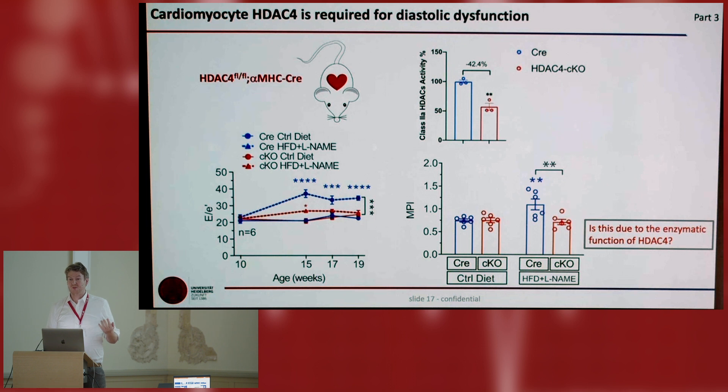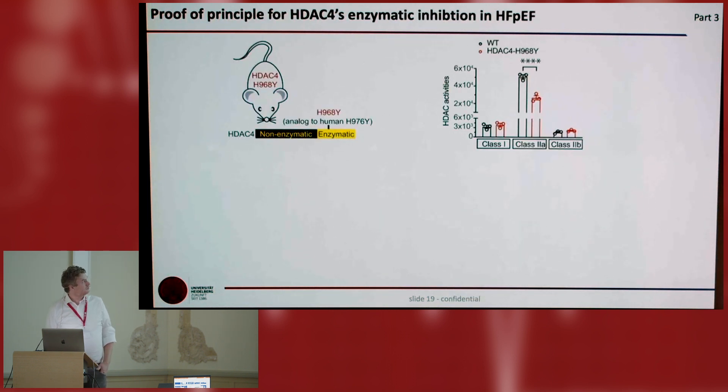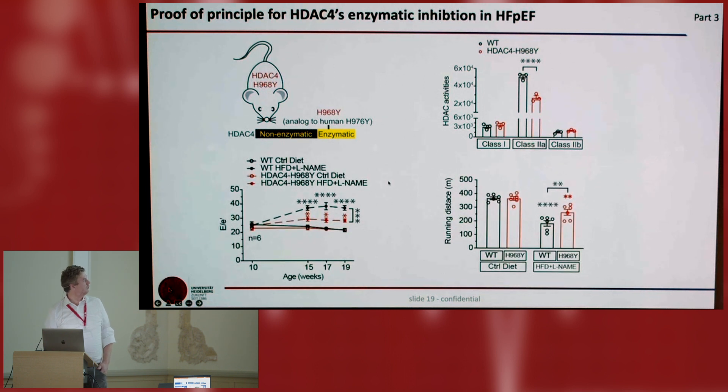The question is: is this really due to the enzymatic domain? We did our homework — we found a point mutation at position D976, made recombinant proteins, measured class 2A activity, and with this point mutation we were able to reduce enzymatic activity 50-fold. This mutation did not affect binding of class 1 HDACs, and MEF2 binding is still normal. So we can selectively kill the enzymatic activity without affecting MEF2 binding. We made knock-in mice for this point mutation, confirmed a 50% reduction of class 2A activity, and in the HFpEF model, these mice are protected from diastolic dysfunction, show improved running distance, and improved markers in PV loops. This was striking.